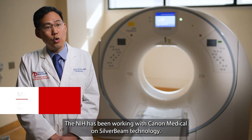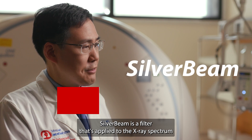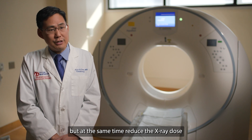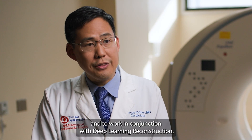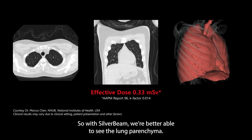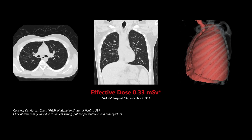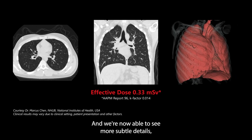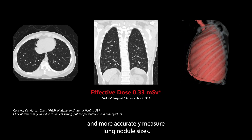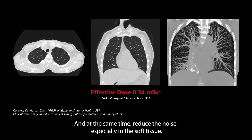The NIH has been working with Canon Medical on Silverbeam technology. Silverbeam is a filter applied to the X-ray spectrum to better visualize the lungs while reducing the X-ray dose, working in conjunction with deep learning reconstruction. With Silverbeam, we're better able to see the lung parenchyma. The images are sharper and there's less noise in the soft tissue. We're now able to see more subtle details such as ground glass opacities, which can be difficult to visualize, and more accurately measure lung nodule sizes — while reducing noise especially in the soft tissue.